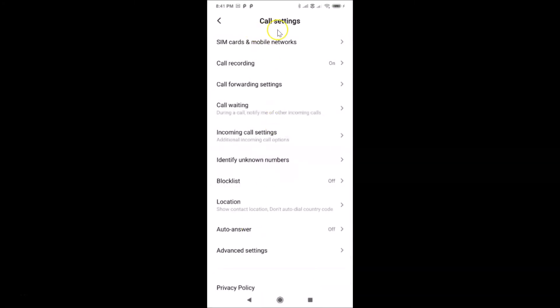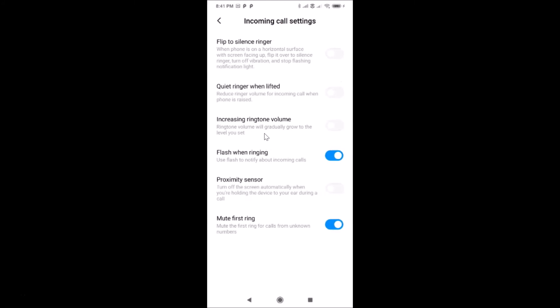The Call Settings screen is now open. Tap on 'Incoming Call Settings'. You can see the option 'Flash when ringing — use flash to notify about incoming calls'. The toggle is currently turned on, so tap on it to disable it.